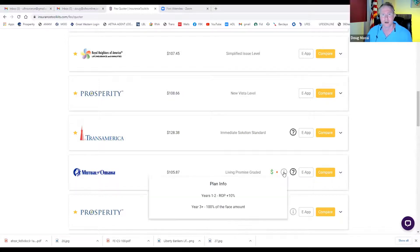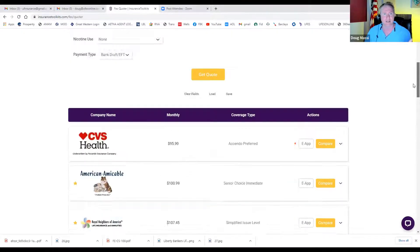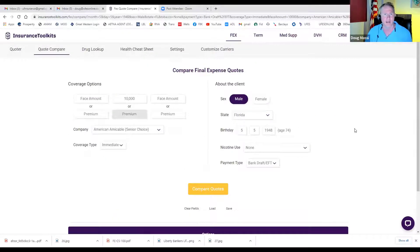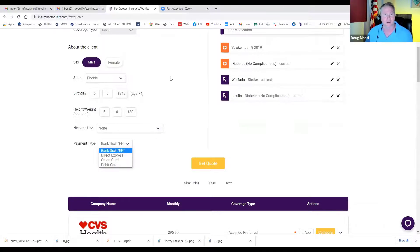Back to the quoting tool — hovering over the little 'i' shows the plan information. There's also a payment type filter. If a client uses Direct Express or a debit card, you punch that in and it'll only show you the carriers that will actually accept Direct Express or the debit card. Pretty sweet.